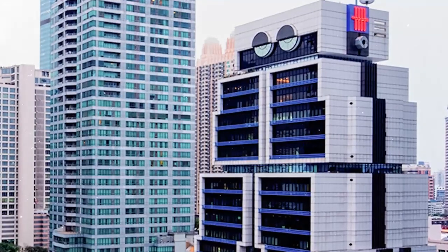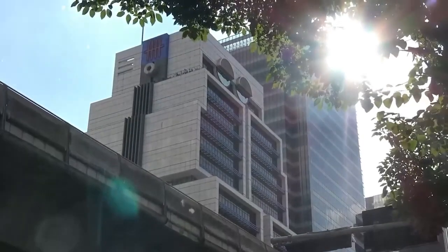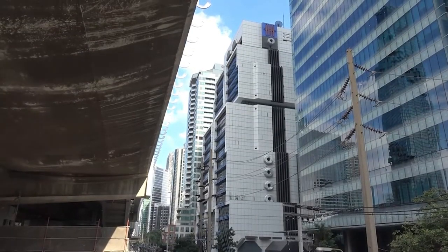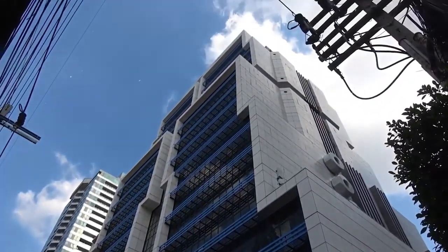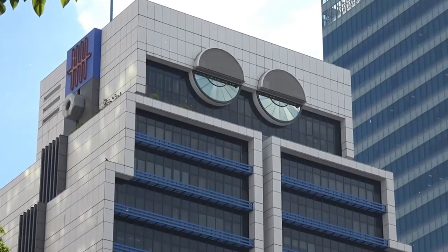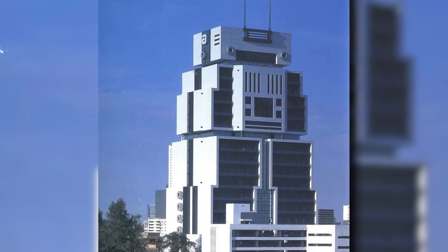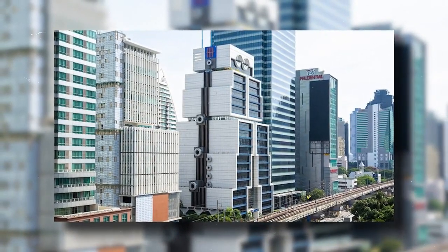Robot Building. To pay respect to the scientific and industrial advancements that have taken place in the city, architect Sumet Jumsai created this structure to have the appearance of a massive robot. A cafe, a fitness center and a swimming pool are all located inside the building, which is home to the United Overseas Bank. The distinctive architecture of the building has provided it with a position in the cityscape, allowing it to stand out amid more conventional buildings in its immediate vicinity. As a result of the building's robotic elements and sparkling facade, the building is a well-liked attraction not just among tourists, but also among residents.